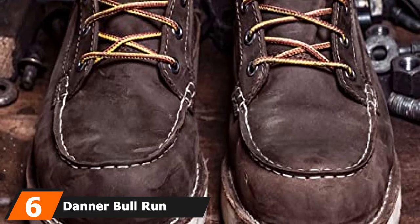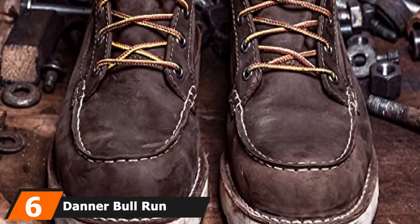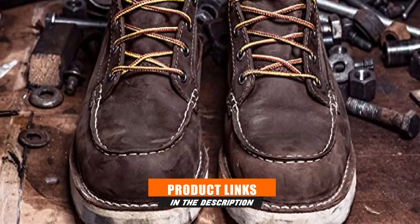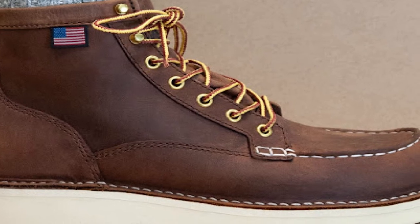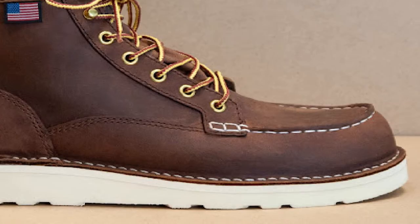The number six position is dominated by Danner Bull Run work boots. The Danner Bull Run work boots are known for their high-quality leather manufacturing and durability. The sole of these boots is designed beautifully and also comes with a decent grip. For the price, you would normally expect more, but the good thing about the soles is that they are easily replaceable once they wear out.